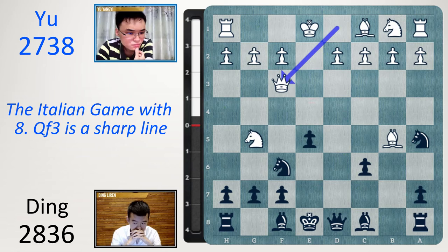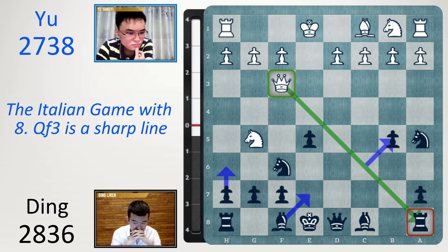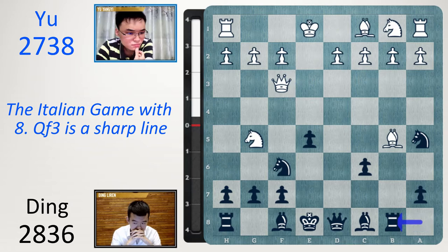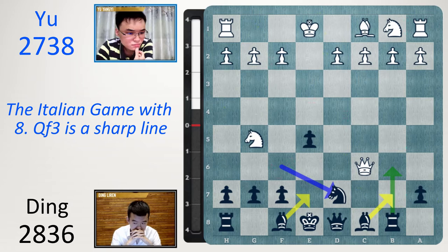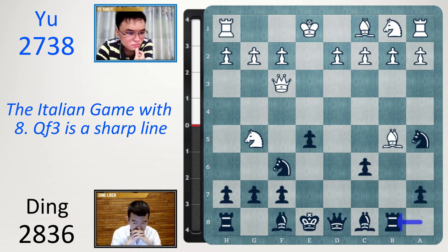In this position, black played cxb5 — a line I've never seen before. I'd seen Rb8, where white has the option to play Bc6 check getting another pawn. But after Nd7, black has a lot of compensation. The rook can go to b6 to attack the queen, or Bb7 to attack. Be7 is next and then black can castle quickly. So after Rb8, a better move is not to grab another pawn — maybe Bd3 or Be2.